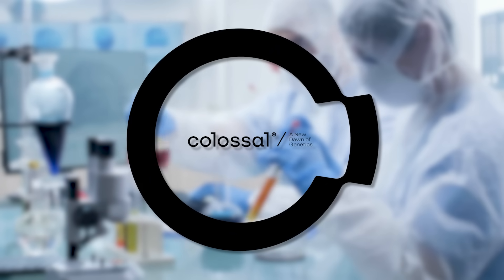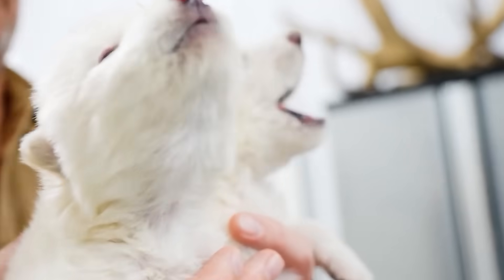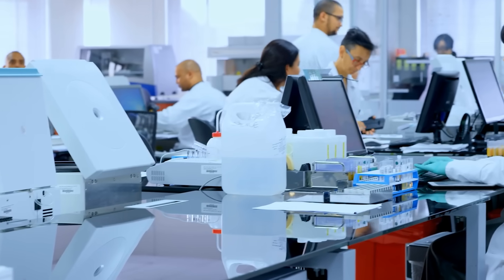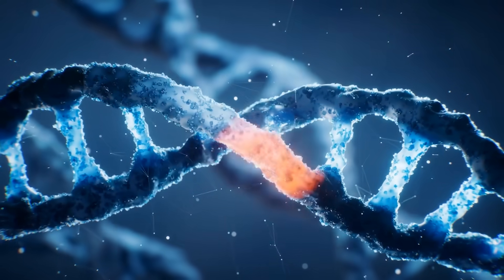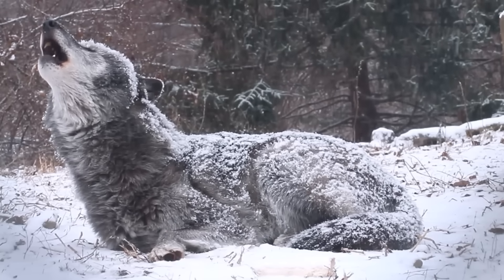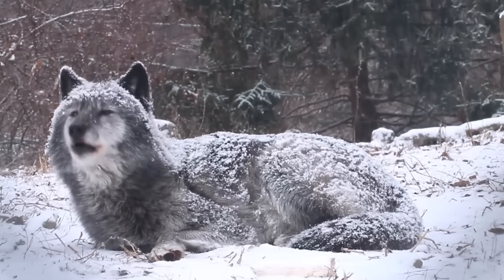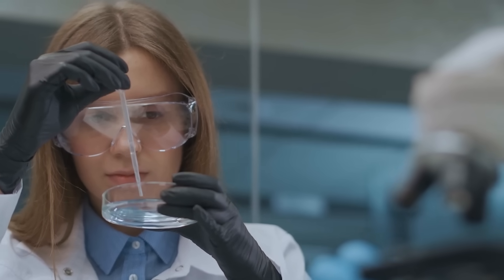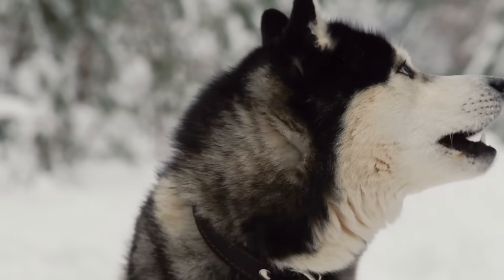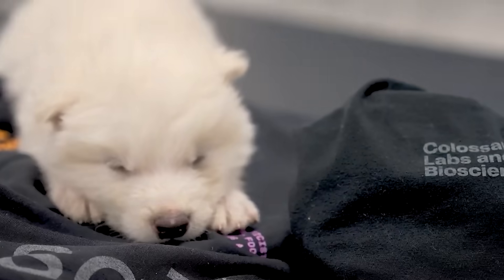Colossal Biosciences, a Dallas biotech founded in 2021 by George Church and Ben Lam, actually brought the dire wolf back from extinction. They took ancient DNA — one sample about 13,000 years old, the other around 72,000 — and identified about 20 genes that gave the ancient wolves their larger skulls, stronger bones, lighter fur, and more muscular legs. Then they used CRISPR to edit those into modern gray wolf cells. They cloned those edited cells via somatic cell nuclear transfer, transferring the edited cells into dog embryos carried by domestic dogs. Romulus and Remus arrived in October of 2024, and Khaleesi in January of 2025. They were about as close to actual living dire wolves as they could be.